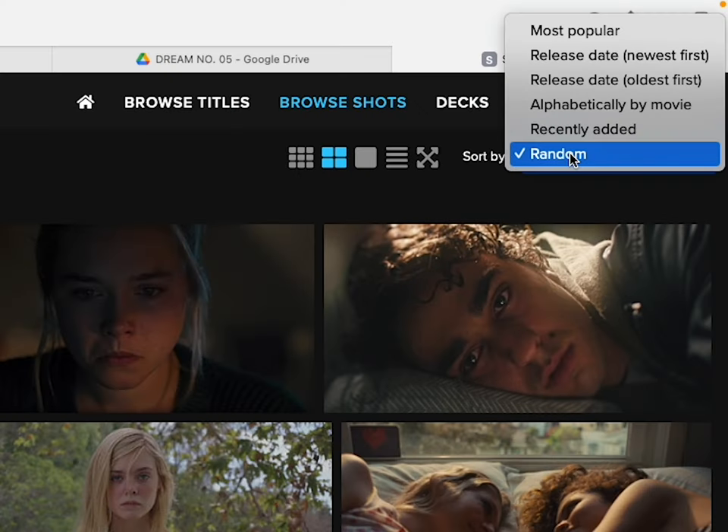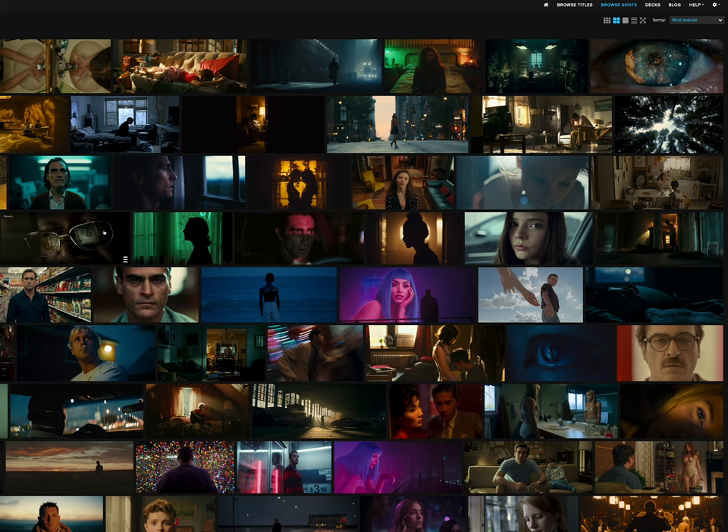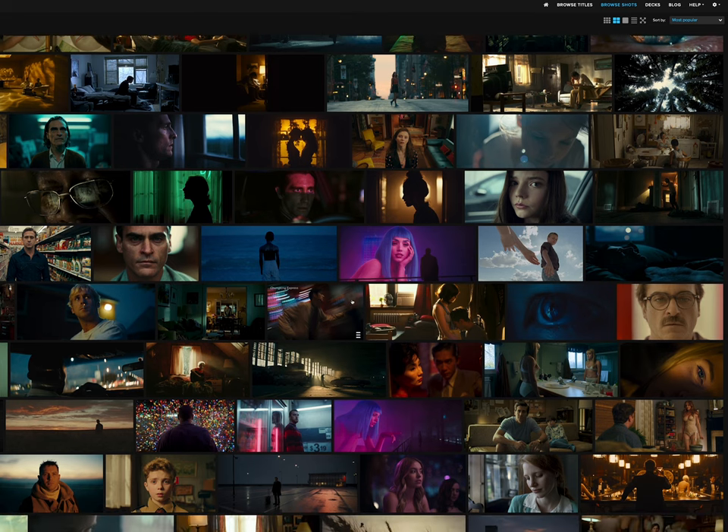The other way I use Shot Deck is just for pure inspiration — times where I really don't know where I'm going, I'm trying to build a concept and understand what I want to do. Sometimes I'll just scroll through the popular categories and find inspiration and draw out different shots that I like. Shot Deck is really great for that as well.